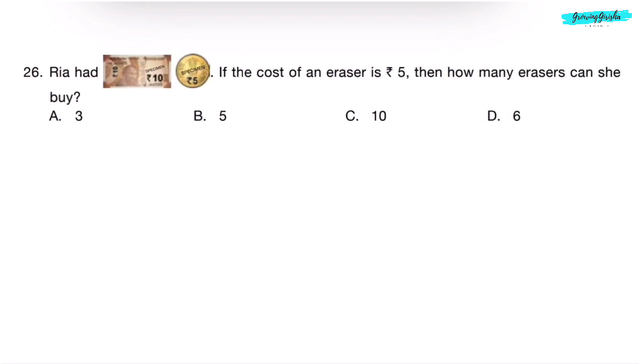Question 26. Rhea had a 10 rupee note and a 5 rupee coin. If the cost of an eraser is 5 rupees, how many erasers can she buy? Total money is 10 plus 5 — 15 rupees. Cost of 1 eraser is 5 rupees, 2 erasers is 10 rupees, 3 erasers is 15 rupees. She can buy 3 erasers. Correct answer is Option A — 3.